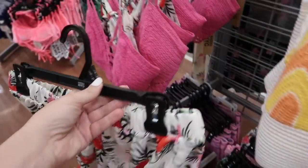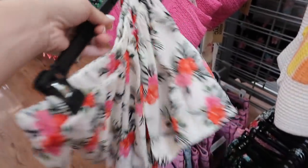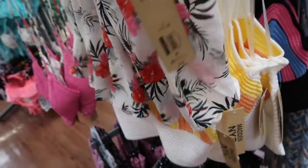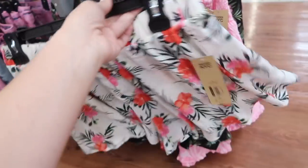Down here I'm seeing the matching shorts that go with that top — so cute. These have an elastic waistband, really nice and flowy, and these are $15. They come in this white and then also the black palm leaves.